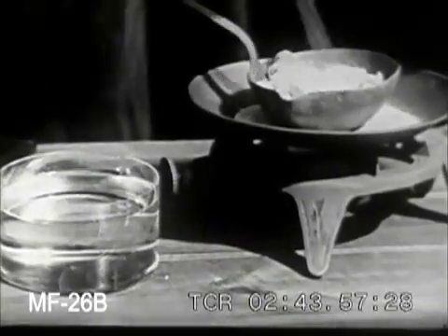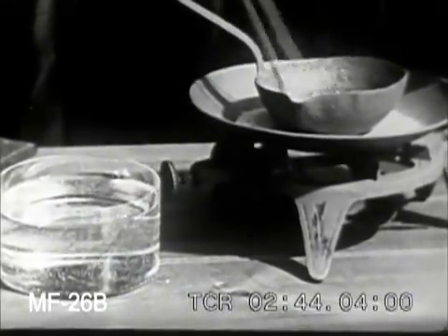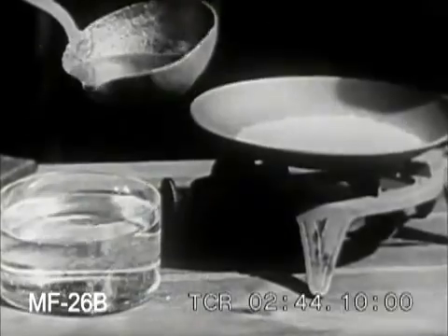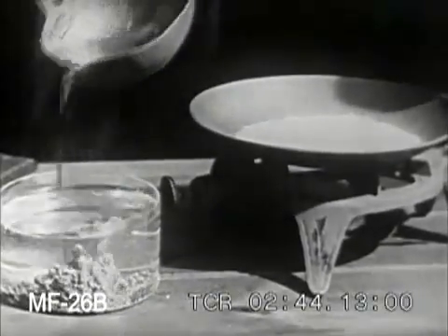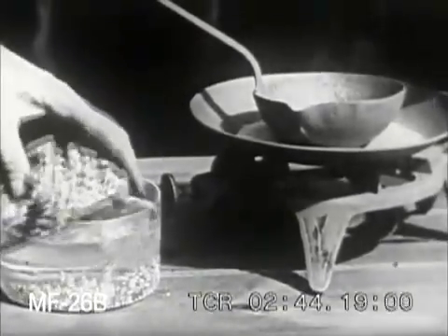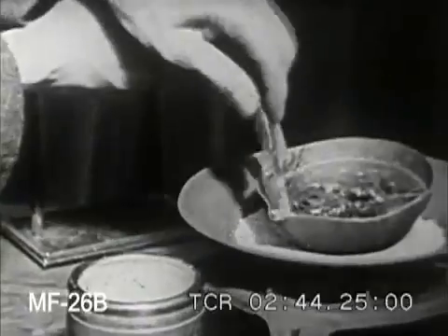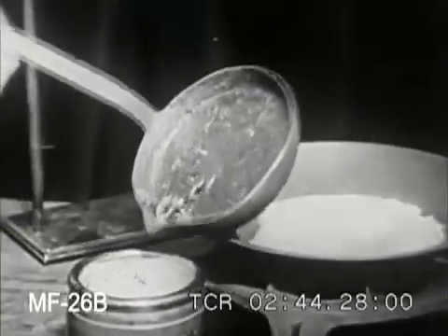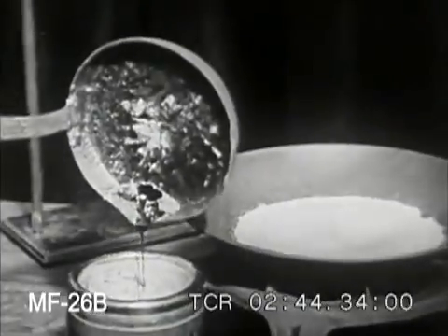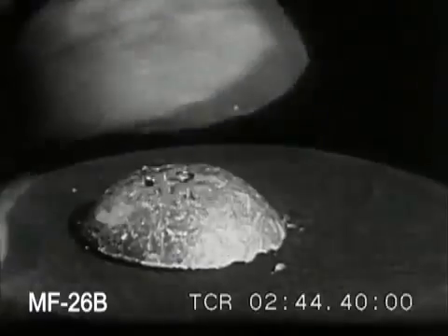The behavior of sulfur when heated is of great interest to the chemist, as its form can thus be varied. It first melts into a pale yellow liquid which, if poured into water, becomes a brittle mass. If, when melted, it is allowed to solidify slowly and the crust is pierced and the remaining liquid poured off, the sulfur is found to be in an entirely different form, having long needle-like crystals, and is called prismatic or monoclinic sulfur.